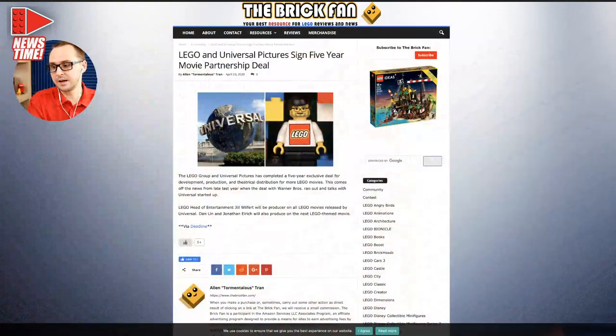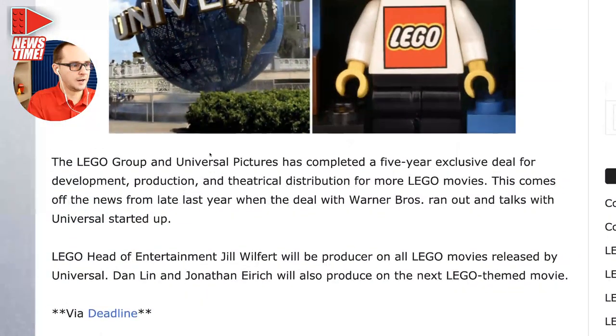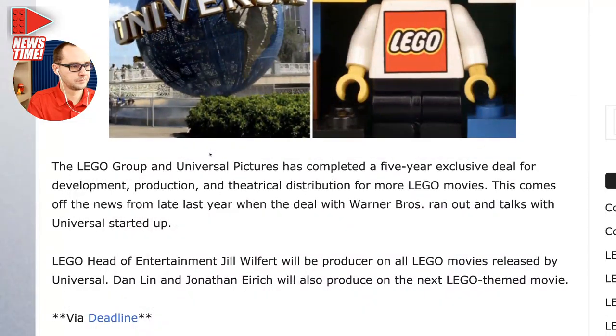Also worth mentioning — LEGO signed a five-year partnership with Universal Pictures, announced on April 23rd. The Warner Brothers partnership with LEGO that produced the Batman movies and the LEGO Movie ended by the end of the year. Now LEGO is switching to Universal, so both in the music world and in the movie world we're going to be seeing cooperation between LEGO and Universal. We have no idea yet what that will bring, but it's officially announced.